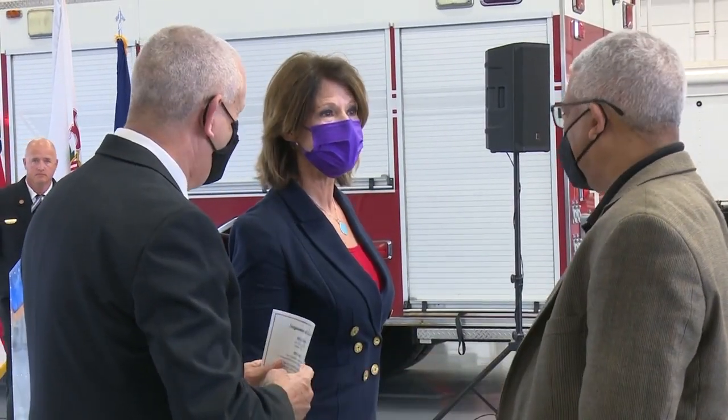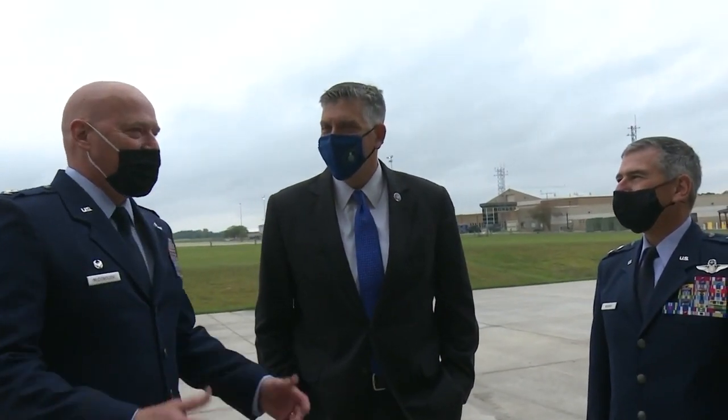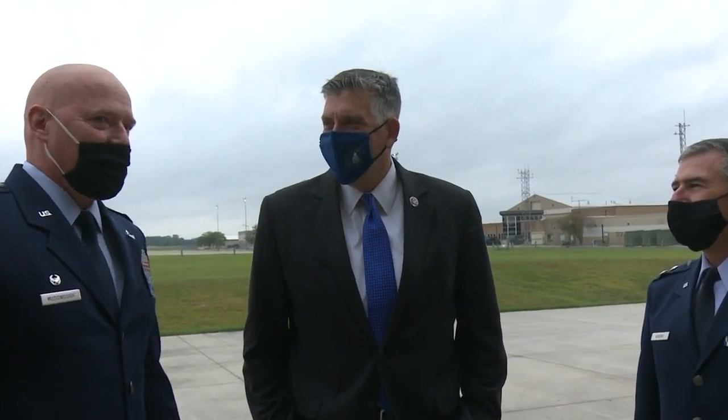Representatives Sherry Bustos and Darren LaHood worked together to get funding for this project in 2018. Congresswoman Bustos and I, over the last four years, collaborated. We had to work when President Trump was in and now with President Biden to get it done. But this is the result.